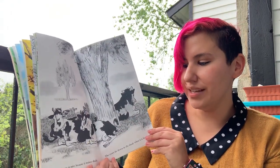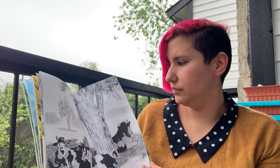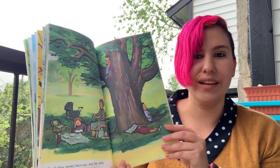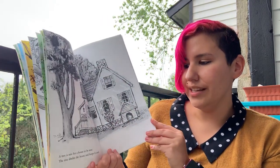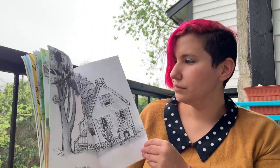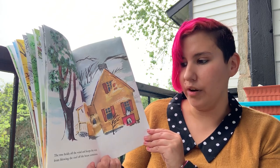A tree is nice because it makes shade. The cows lie down in the shade when it's hot. People have picnics there too. And the baby takes his nap in his buggy in the shade. A tree is nice for a home to be near. The tree shades the house and keeps it cool. The tree holds off the wind and keeps the wind from blowing the roof off of the house sometimes.